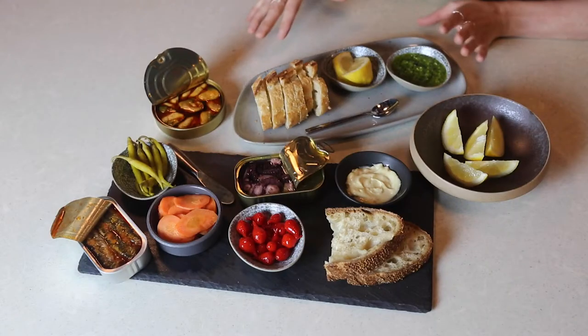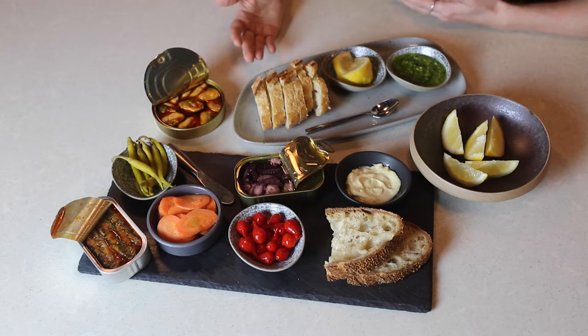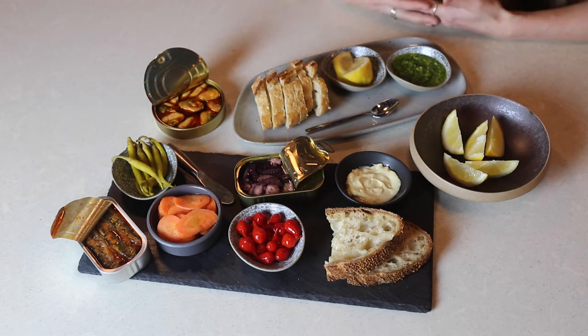People who know me know I'm kind of addicted to conserva. It's something I always have in my pantry — I generally have anywhere between 10 and 15 tins. I never want to be without it. It's definitely one of those fantastic things you can just open up on a weeknight if you don't have a lot of time, and you can make a really beautiful composed snack or dinner.